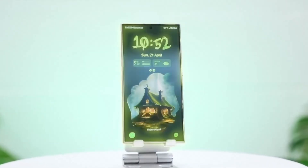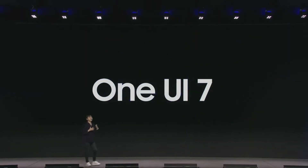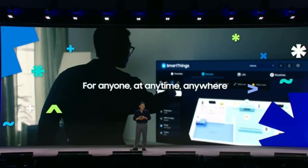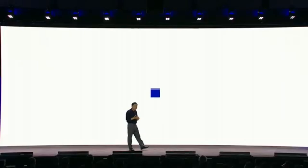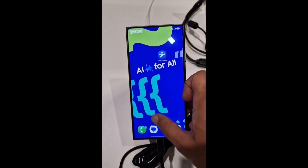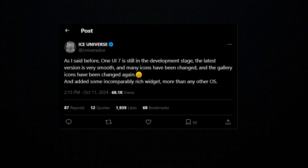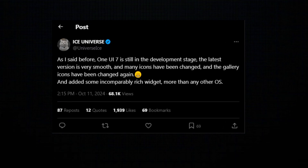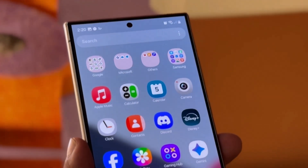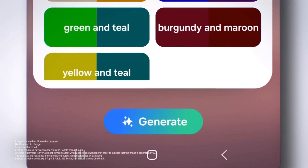Ice Universe has even rated One UI 7 based on their personal experience with the software across different devices. For reference, they gave One UI 6 running on the Galaxy S23 series a score of 60 out of 100 for overall smoothness. The Galaxy S24 series running One UI 7 jumps up to an impressive 85 points. But what's really interesting is the score they gave the Galaxy S25 series running One UI 7 — a near-perfect 92 points. While these numbers are based on Ice Universe's personal scale and not any scientific testing, it certainly gives us a sense of just how good One UI 7 could feel, especially on Samsung's upcoming flagship devices.